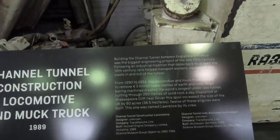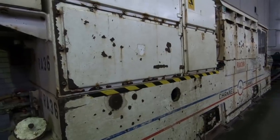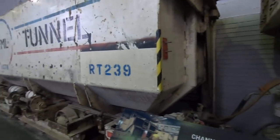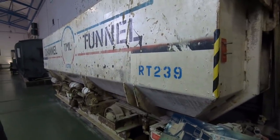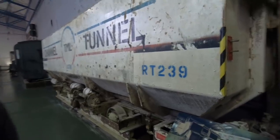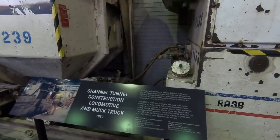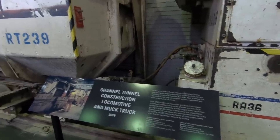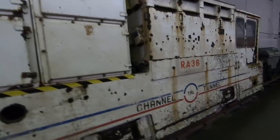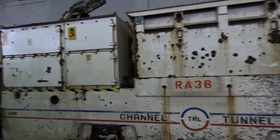Building the Channel Tunnel between England and France was the biggest engineering project of the late 20th century, for an industrial tradition that dates back to at least the 16th century. The rails helped transport workers, equipment, and waste in and out of the tunnel. This engine worked from 1990 to 1994 and helped remove 4.3 million cubic metres of earth and rock. They had 12 of these engines working, depositing spoil at Shakespeare Cliff near Dover. The spoil increased the size of the UK by 90 acres. This one is named Lawrence.